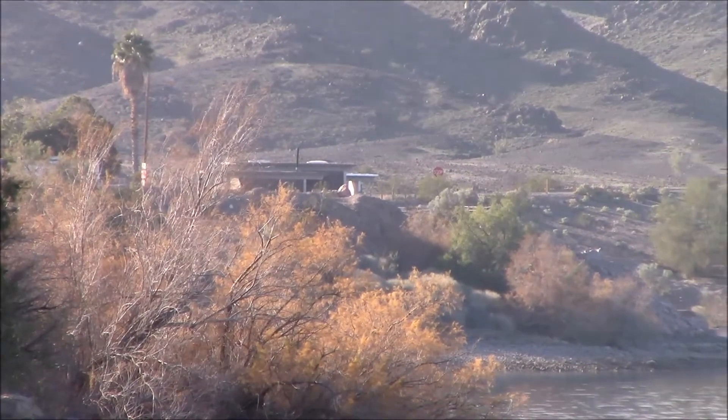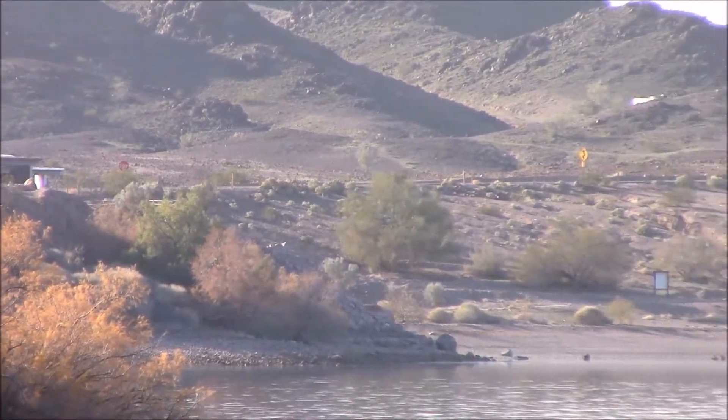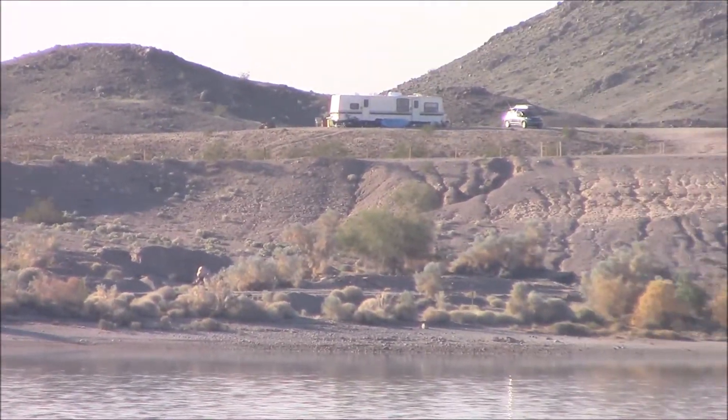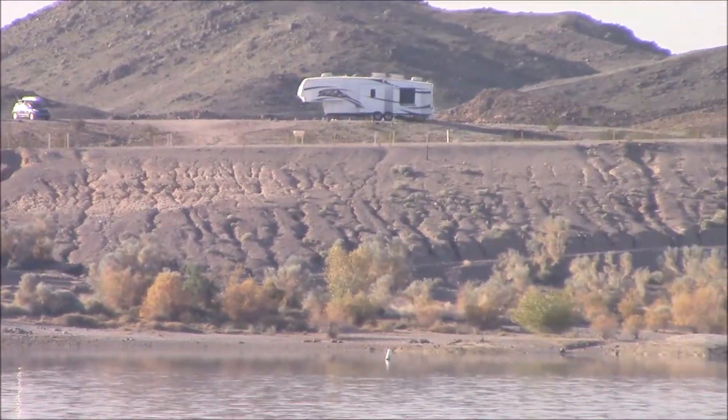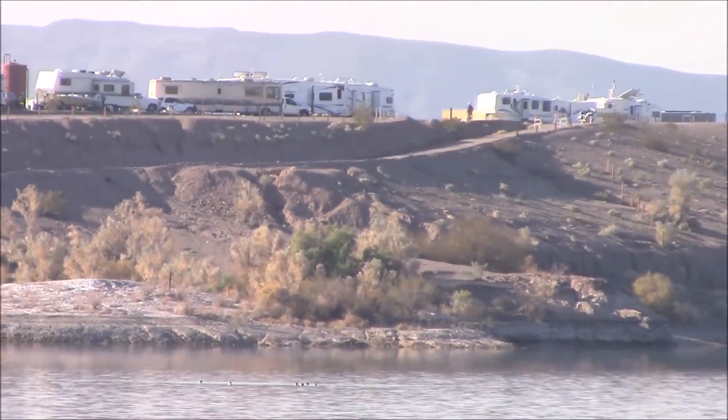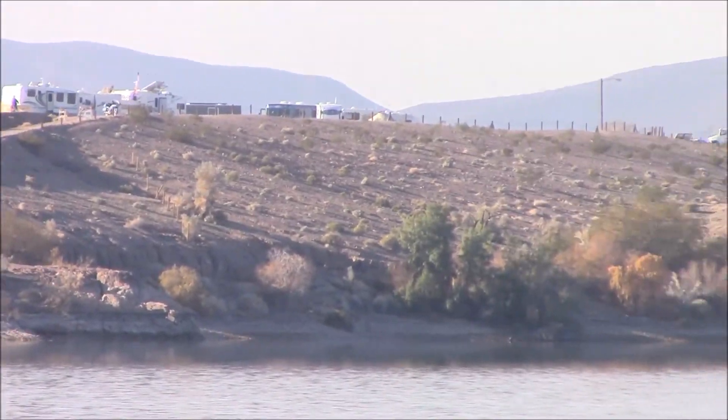Imperial Dam is over on your left, and now we're going to pan to the right. You'll see this area for RVs, which is a named area for RVs on the hill there.